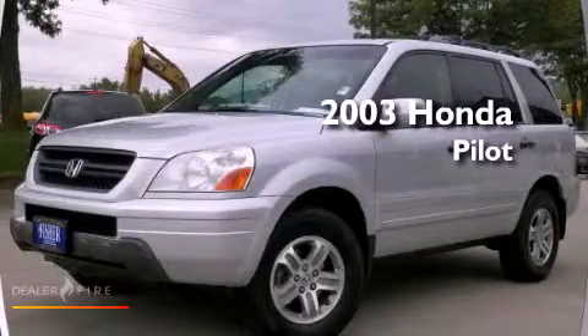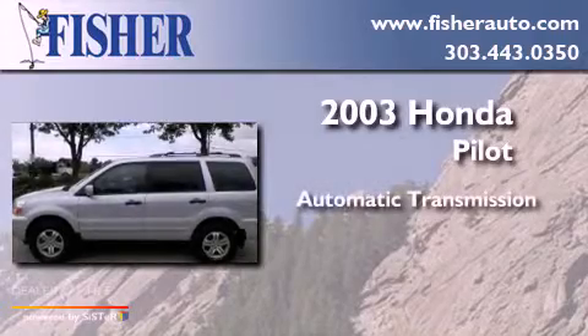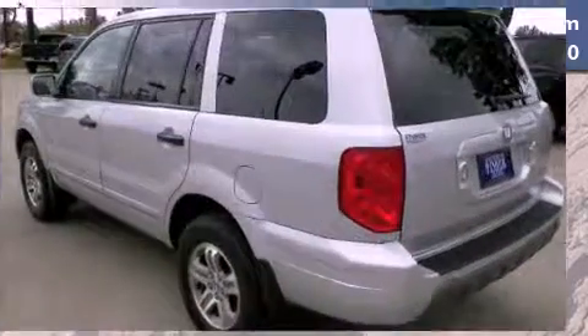This is a 2003 Honda Pilot. This crossover has an automatic transmission, a six-cylinder engine, and the added capability of four-wheel drive.